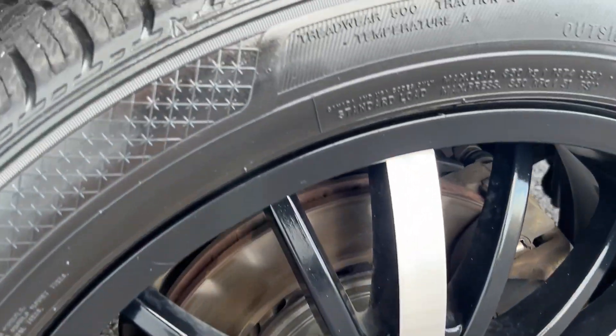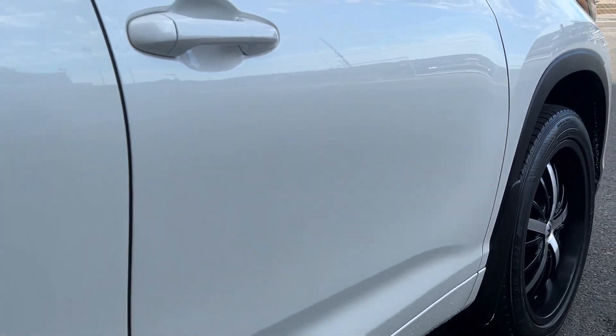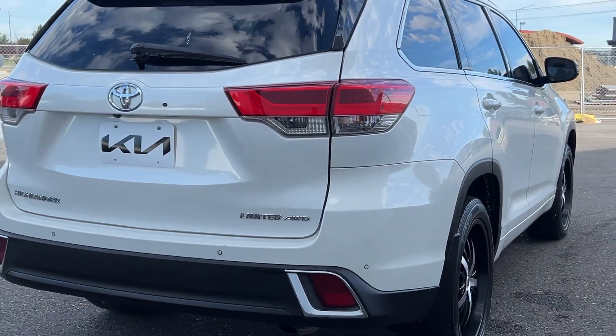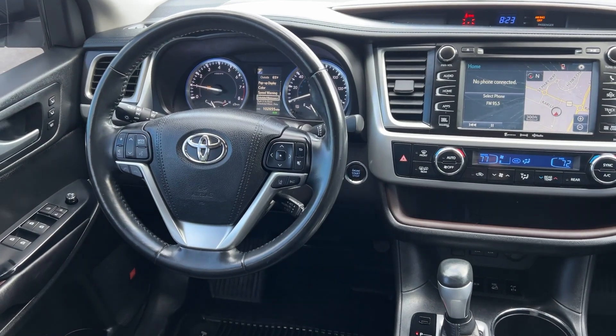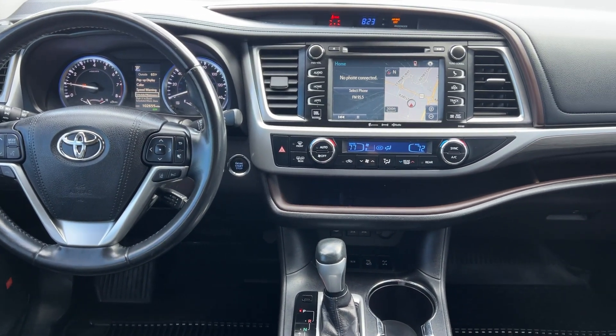This three-row crossover seats up to eight and offers a smooth, quiet, powerful ride, ample cargo capacity, flexible interior layout, advanced safety and driver assistance tech, as well as conveniences like multiple USB ports, an infotainment system and multiple climate control zones. Get ready to build some family memories.